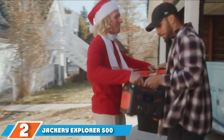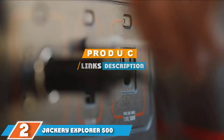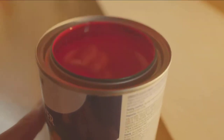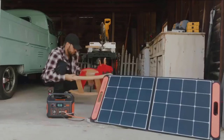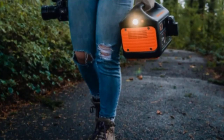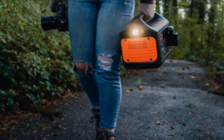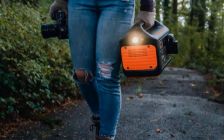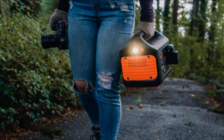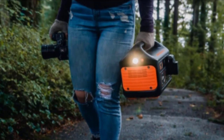Next at number 2, we have the Jackery Explorer 500. The Jackery Explorer 500 solar generator is an excellent option for those looking for extra power. Jackery specializes in providing clean energy and portable solutions for outdoor purposes. This versatile option features a pure sine wave AC outlet at 112V capable of providing up to 500W, making it perfect for TVs, projectors, blenders, laptops, and related devices. This outlet also has a surge capacity of 1000W for applications that need a little extra power for a limited period.